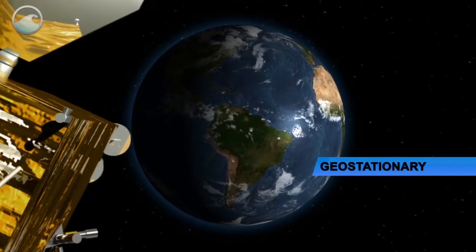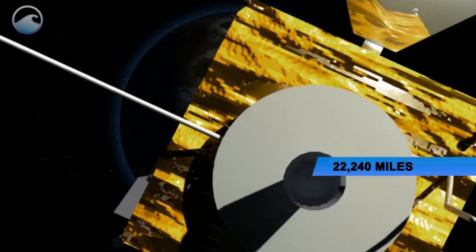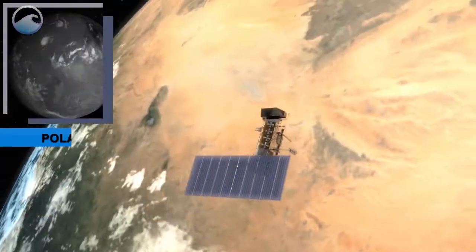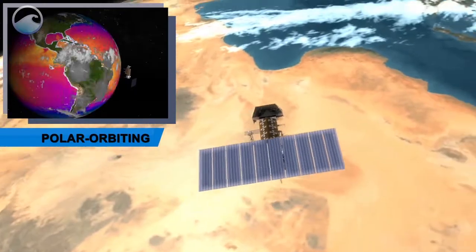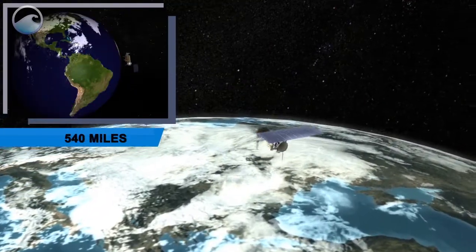Geostationary satellites constantly monitor the western hemisphere from around 22,240 miles above the earth, and polar orbiting satellites circle the earth and provide global information from 540 miles above the earth.